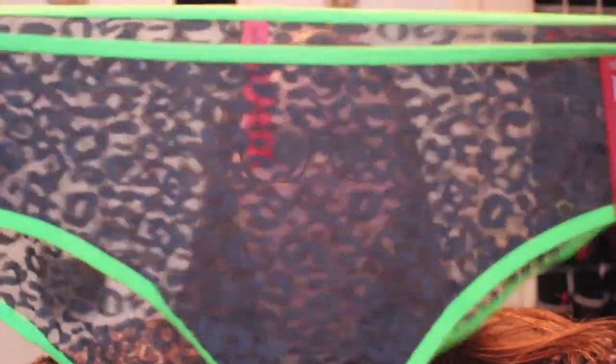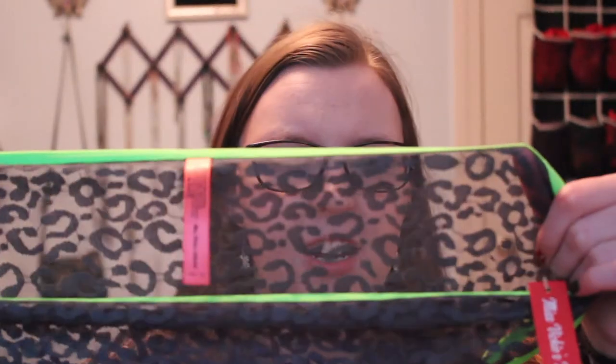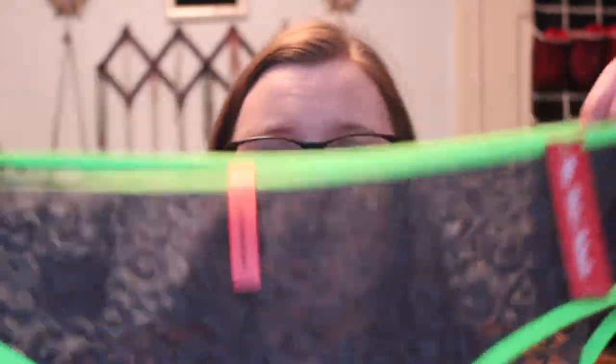This is Miss Vicky Intimates and it is kind of like a lace-esque or mesh pair. It's this leopard print in the lace — a grey leopard print and then lime green. I actually kind of love these. I think they're so fun and funky and it is a full coverage pair.